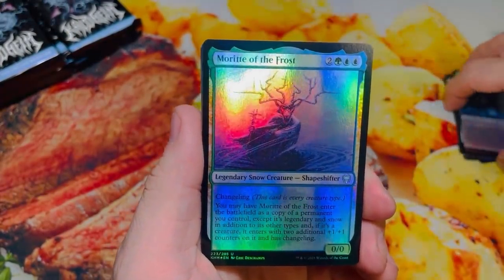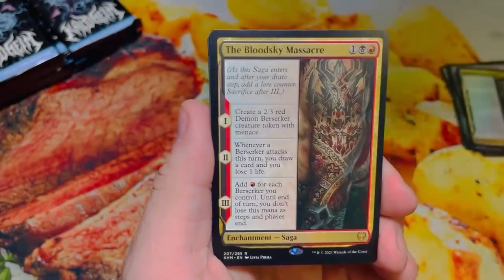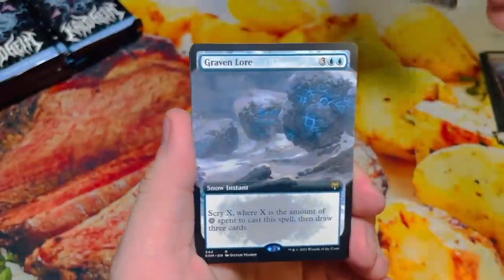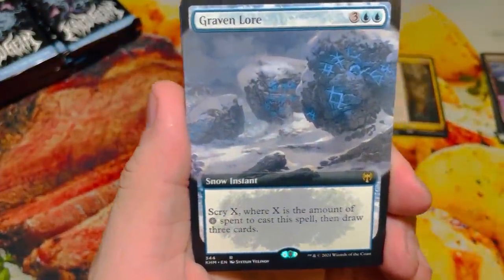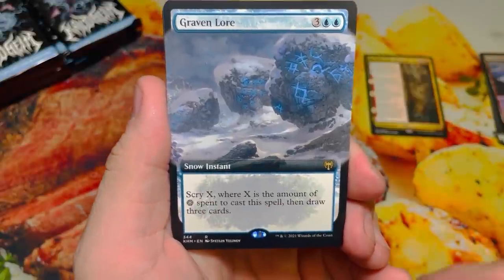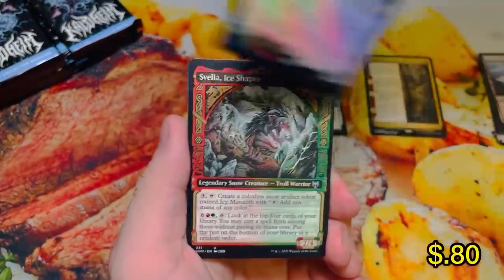I think people are sleeping on how good snow is. There's a snow-covered mountain. First rare will be a saga. Graven Lore — this is one of the cards that I think is going to be really good. It's a snow instant. It's good. Egon, God of Death. Throne of Death.